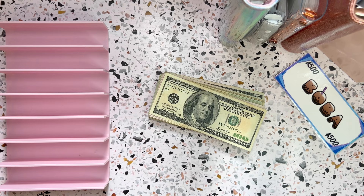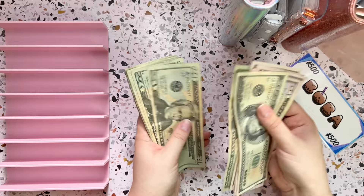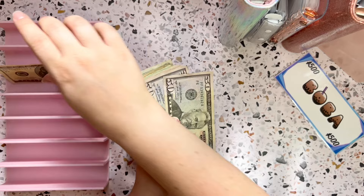So let's see how much money we will be cash stuffing today. We have $785, which is correct, so let's set this money up.